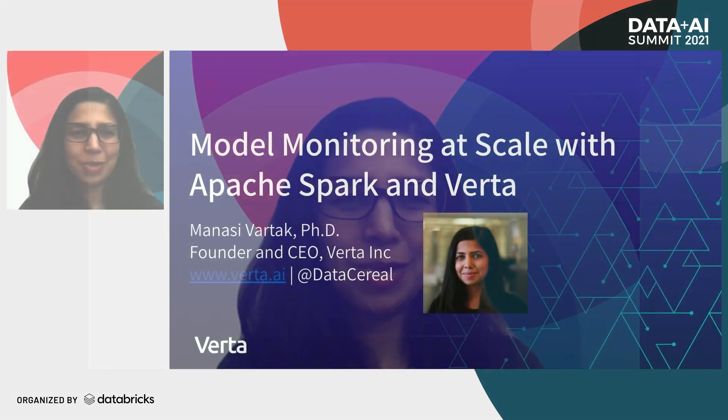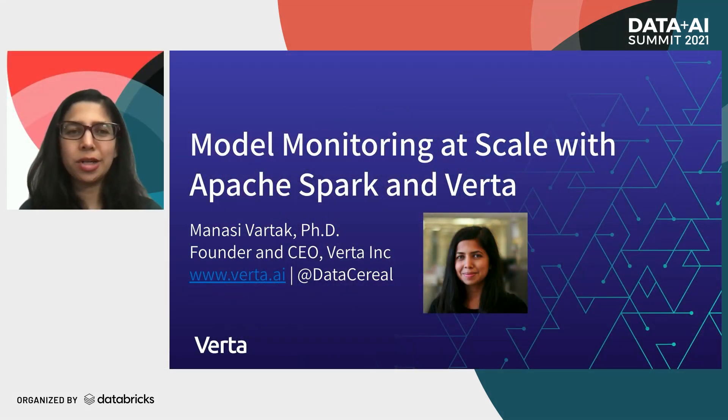Hi, everyone. Good afternoon. My name is Manasi Vartak, and I am the founder and CEO of Verda. We are a machine learning operations company, and today I'm super excited to be talking about a key part of machine learning operations, or MLOps, which is model monitoring.